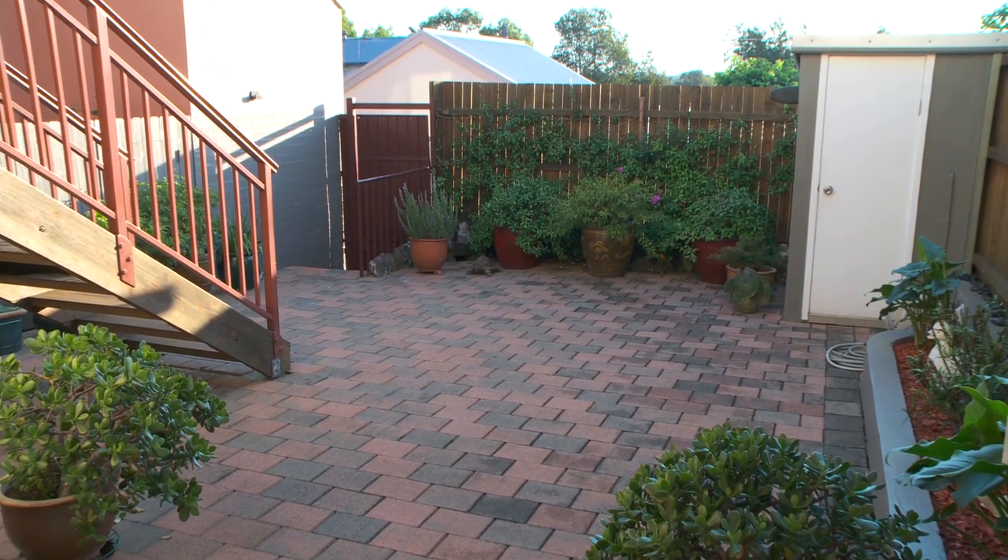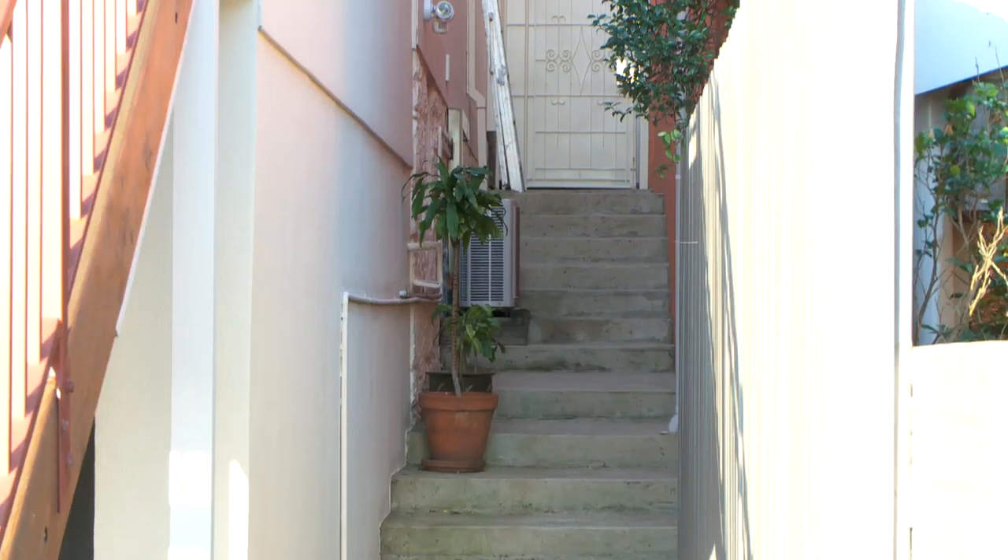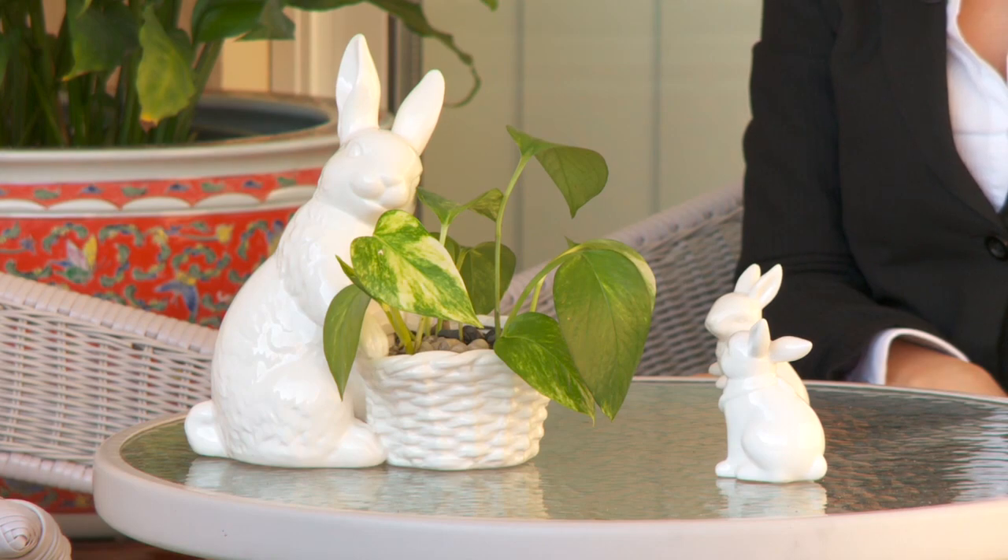Last but not least, we have a sunny private courtyard and foot access to the rear lane. Thank you for taking the tour with me — I think you'll agree this property is surprisingly large and versatile. I'm Tina from Ray White Annandale, and I look forward to seeing you at the next open home.